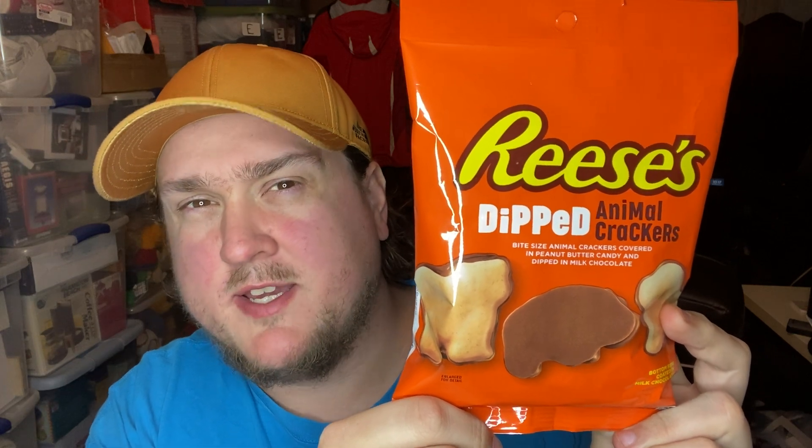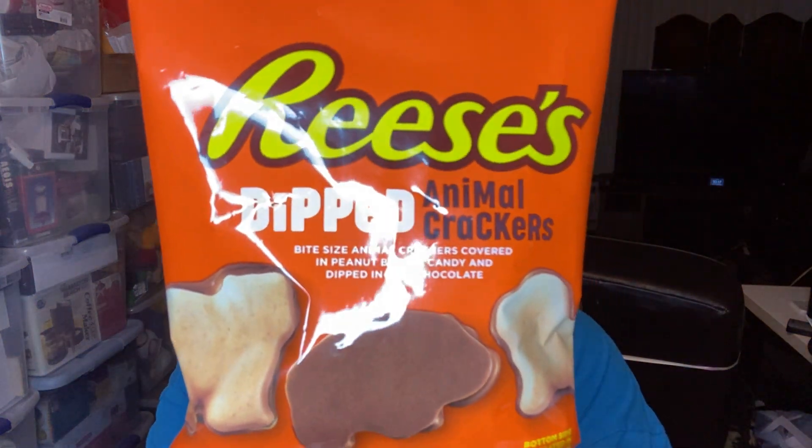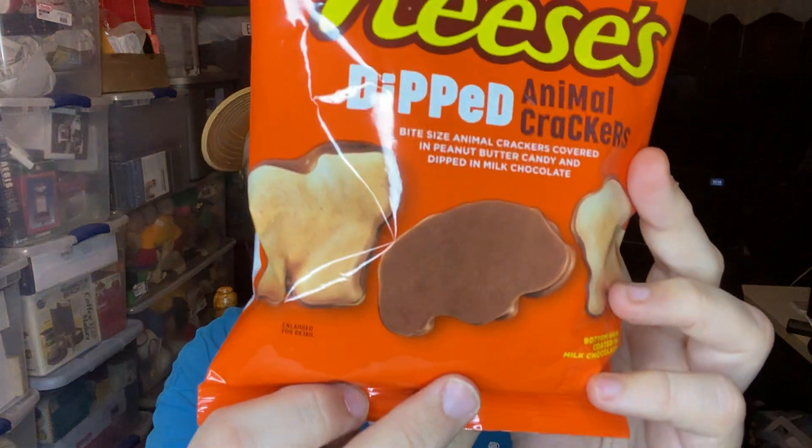Today we're going to try something that greatly excites me. After the disappointment of the Reese's ice cream sandwiches, I stumbled upon these at my local Family Dollar. We have dipped animal crackers — bite-sized animal crackers covered in peanut butter candy and then dipped in milk chocolate.